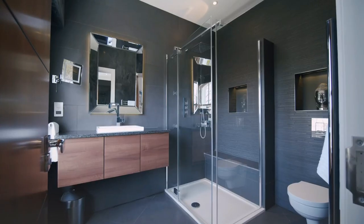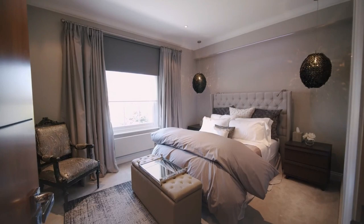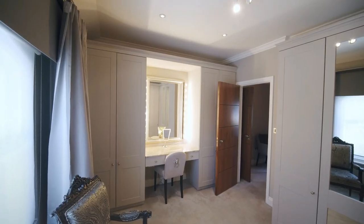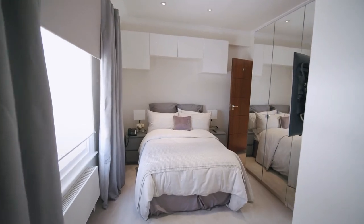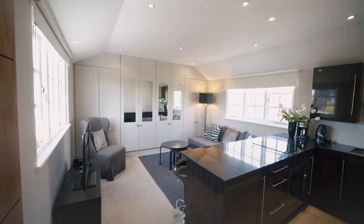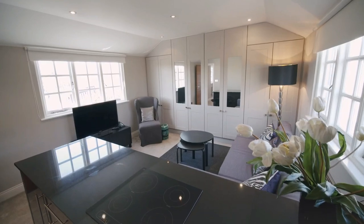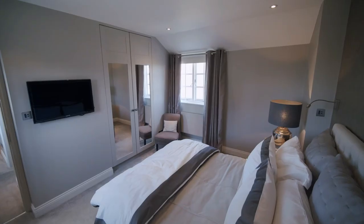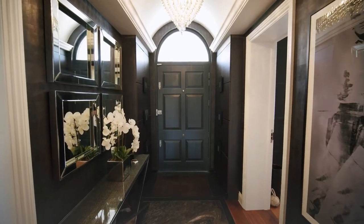This magnificent house on Saint John's Wood Park is perfect for a music, business, or political mogul. It is the only one of royal architect John Shaw's original villas on Saint John's Wood Park to have survived into the 21st century, representing a rare opportunity to be close to central London.